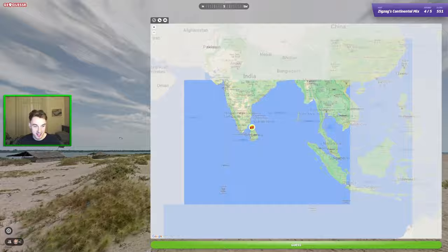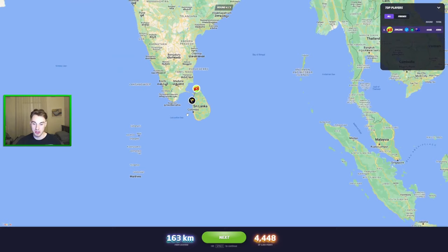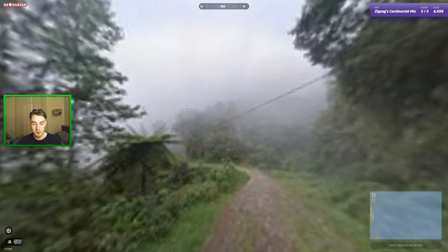And it was Sri Lanka! Let's go — 4.4K there. Ended up being a bit further south than I thought; I almost certainly thought it would be north. Our total score so far is 4,999, which is kind of cool.